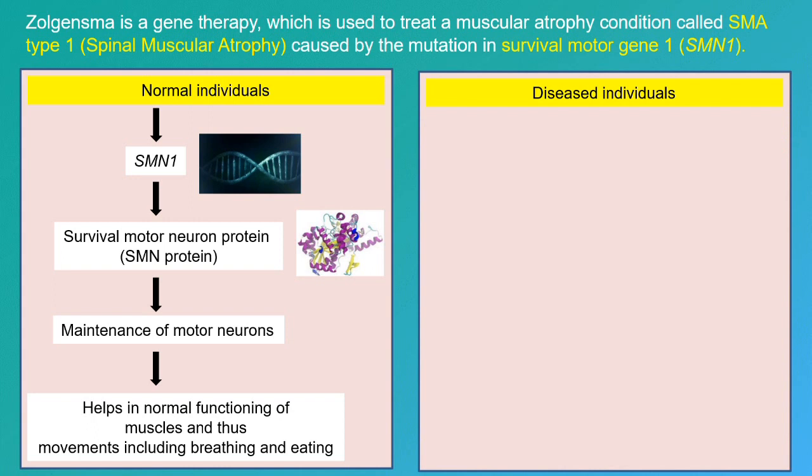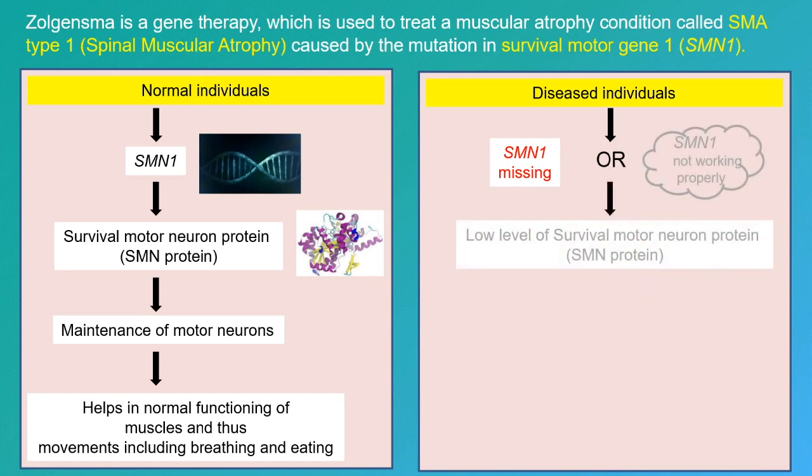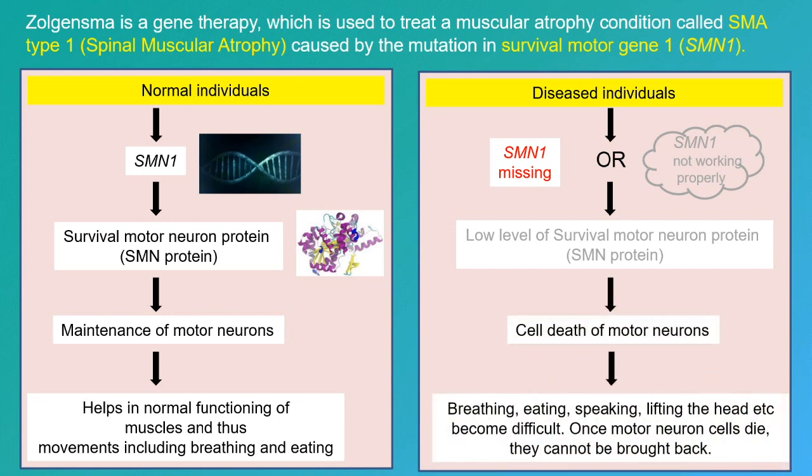But in diseased individuals, this SMN1 gene is either missing or not functioning properly, and so the body cannot make enough survival motor neuron protein which is needed for motor neuron cell survival. This will eventually cause the death of motor neurons, and normal body processes like breathing and eating become difficult. This condition can be life-threatening in the most severe forms.